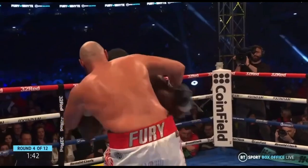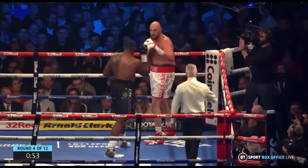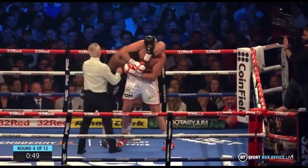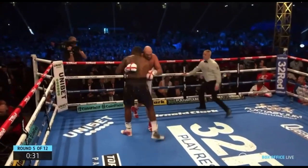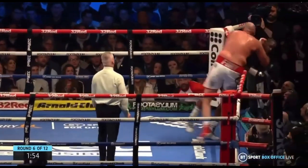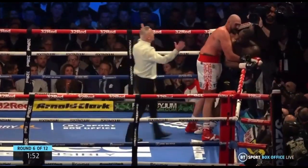Fury was constantly clinching; however, his shorter opponent was getting really frustrated because he wasn't able to land his effective short powerful punches, due to Fury constantly clinching when he was either on the ropes or after landing a strong combination on the inside.